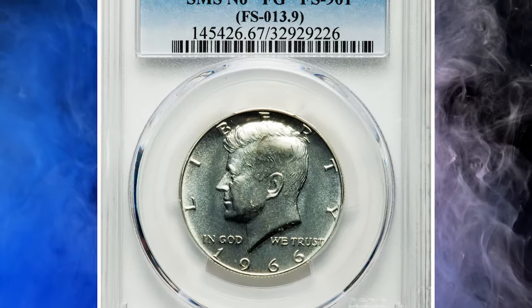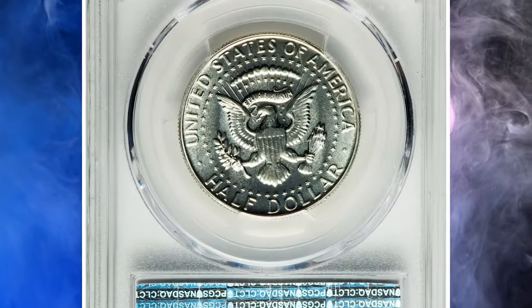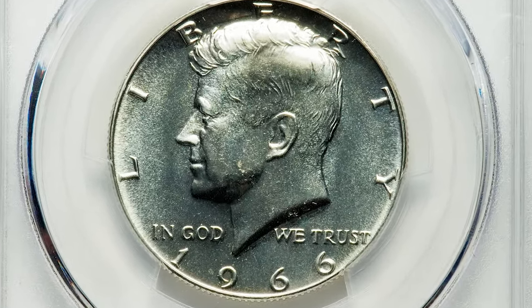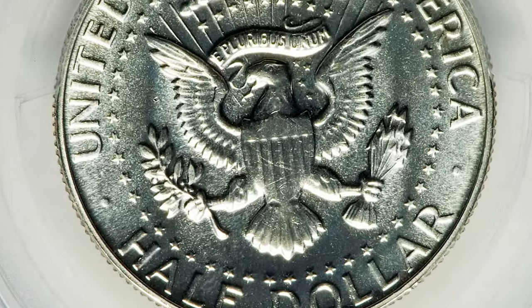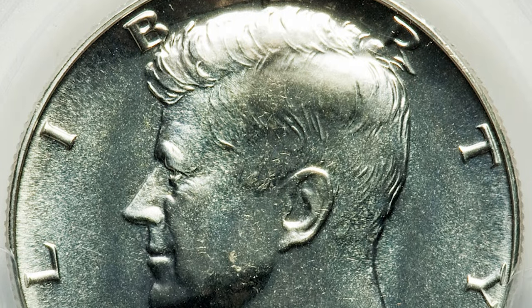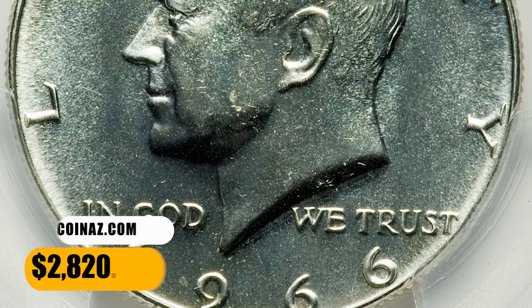Number 14. This is a 1966 Kennedy half dollar from a special mint set, otherwise called an SMS half dollar. This collectible 50-cent piece comes with missing engraver's initials as well — there is no sign of FG on the reverse. Graded as SP67 by PCGS, this exquisite half ended up selling for $2,820.